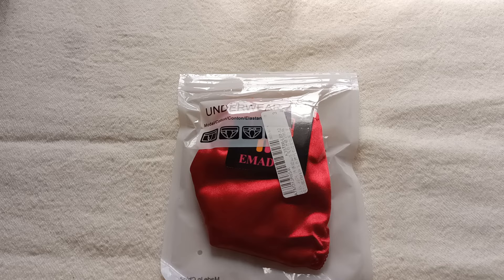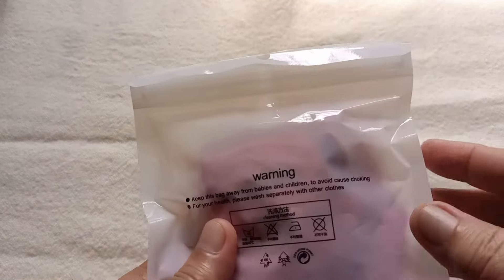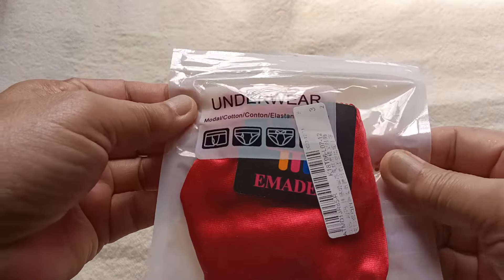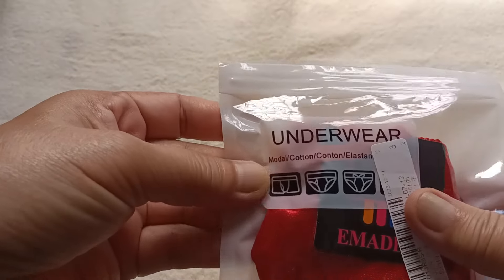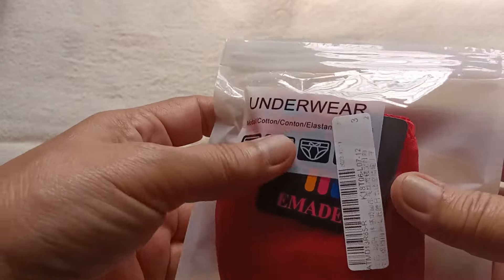Hello guys, good morning! Welcome back to my channel. For today's video, another sexy style luxury world and review. So without further ado, let's begin. So nakalagay dito ay moda cotton elastin underwear.